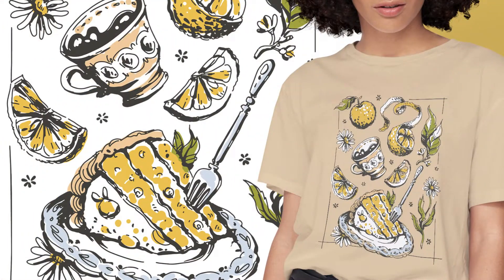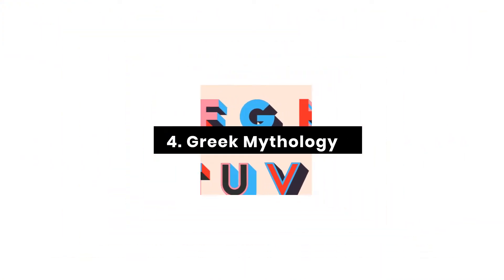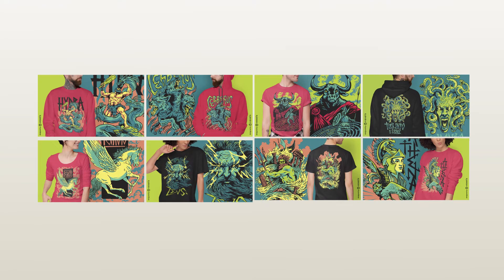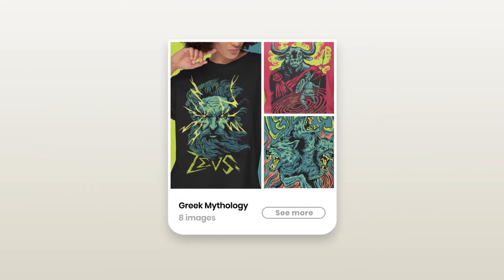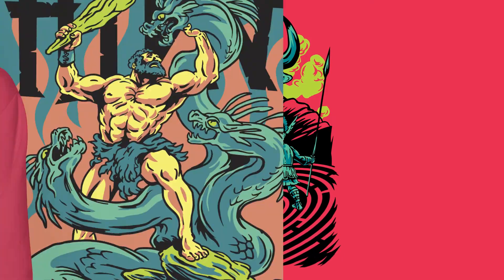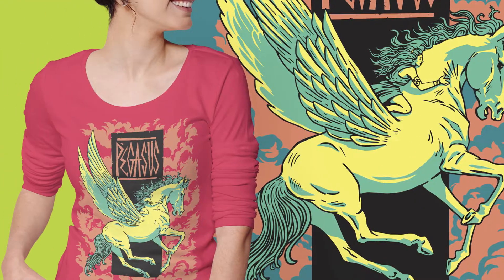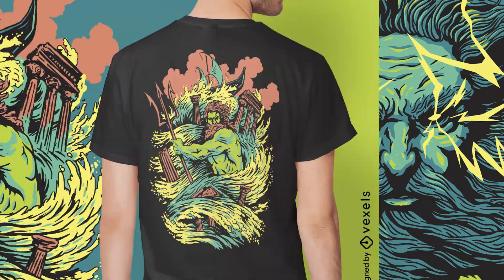Our Greek Mythology Collection is one of the most exciting we've released so far, featuring a lineup of gods and mythical creatures made in high detail and vibrant colors. Mythology is a theme that's always popular for teens and adults, and these designs bring an edgy style that suits both.